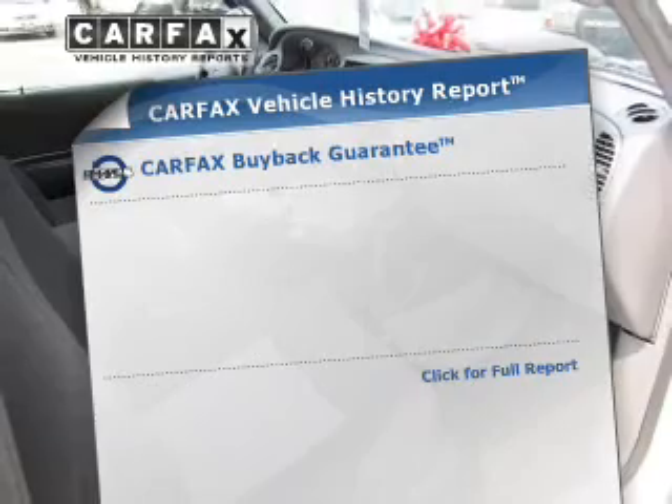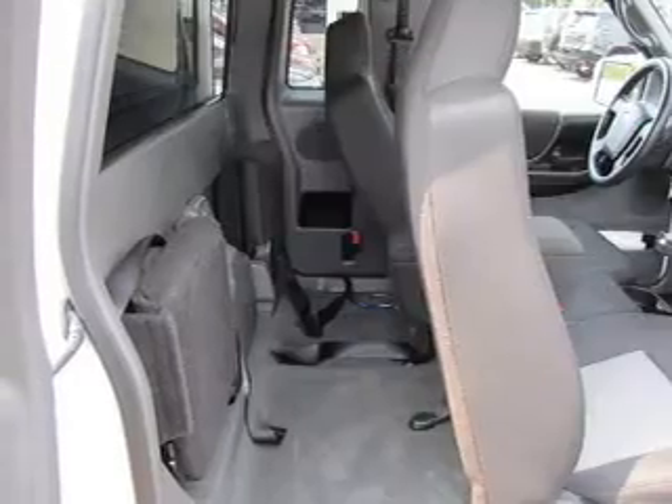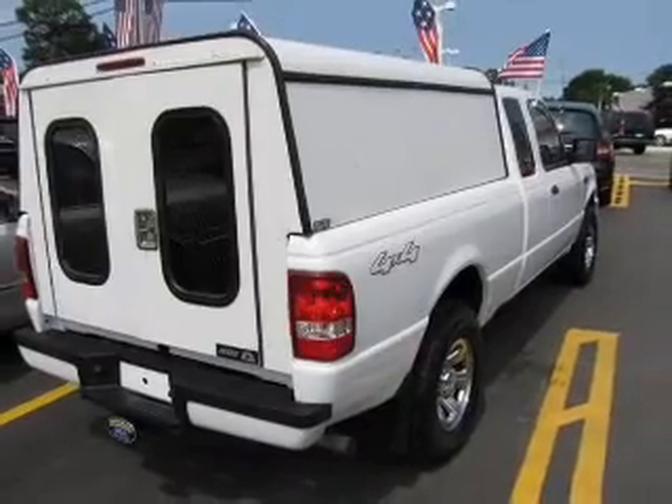An included Carfax vehicle history report allows you to purchase with confidence and the knowledge that your buy was a smart choice. Plus, enjoy these notable features that are included in this vehicle: air conditioning.